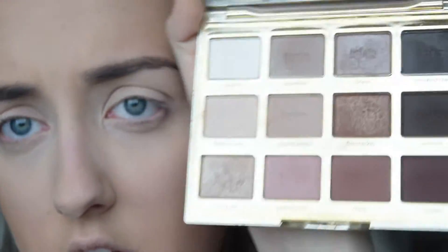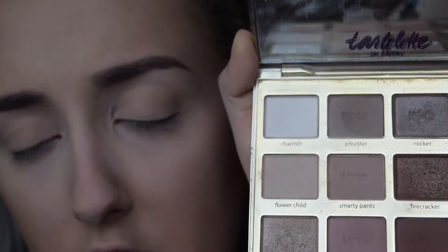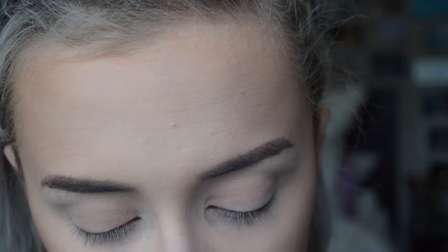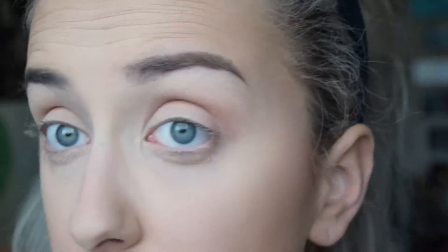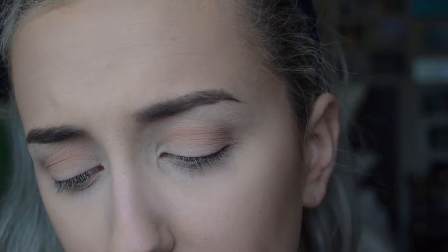Now I'm going to take the color Sweetheart, mix it a little with Rebel — the next shade — and use my MAC 217 to throw that into my crease as a transition shade. Next I'm going to go in with Rebel, the second darkest shade on the bottom, and take my e.l.f. blending eye brush — literally a dollar — and throw that kind of lower at my crease.